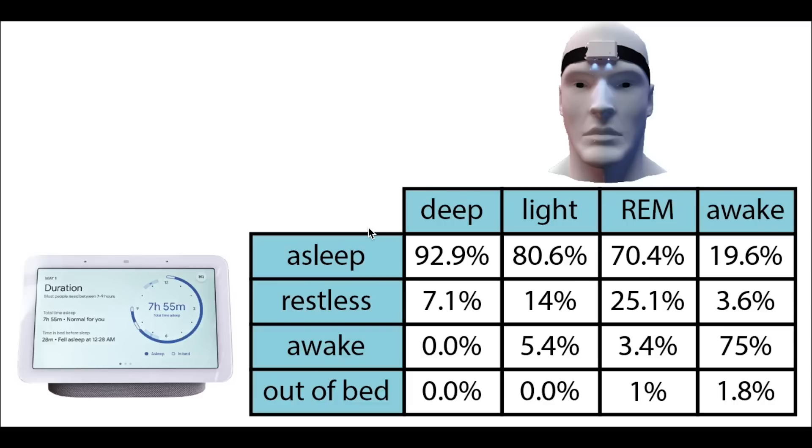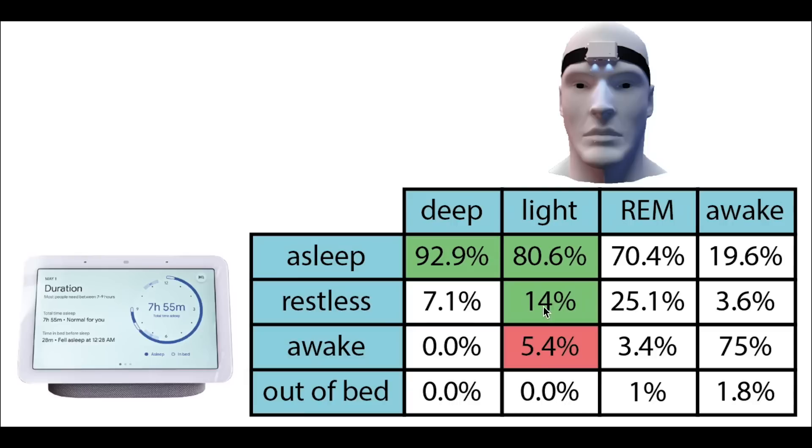I want to know which sleep stages the Nest Hub predicts for each of the scientific sleep stages. On top we have the sleep stages according to the EEG device, and on the left we have the sleep stages according to the Google Nest Hub. Each column sums to 100%, meaning we can see what percentage of each actual sleep stage was recorded as each category by the Nest Hub. Looking at deep sleep, almost all of it was predicted as asleep by the Nest Hub, and none of it was predicted as awake or out of bed. Most light sleep was predicted as asleep, with a significant part detected as restless, and only a small part detected as awake.